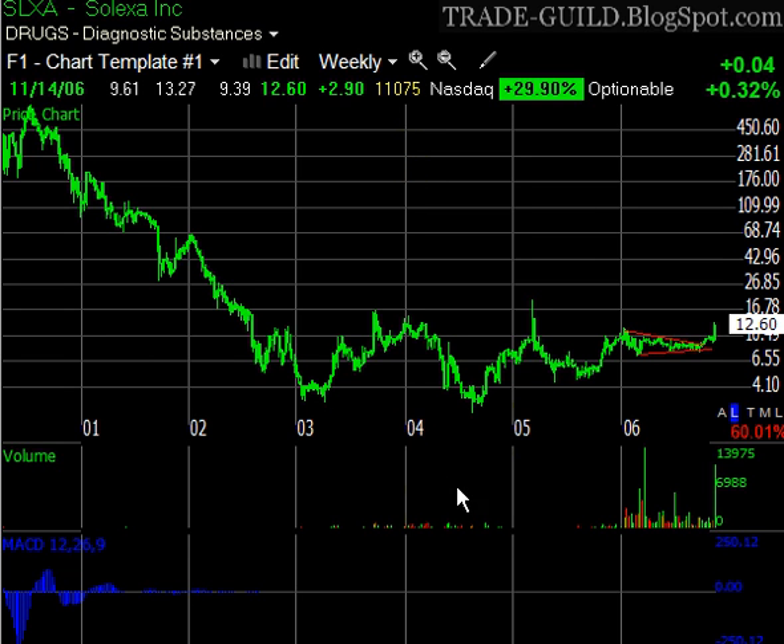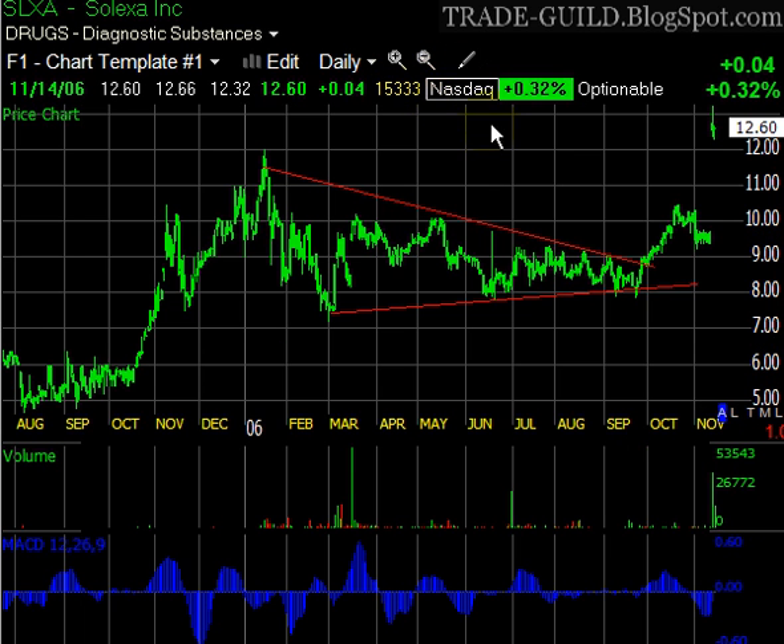Here's a weekly chart of SLXA so you can see what was happening, and I'm going to move down to a daily. I'm going to take these trend lines out. I started talking about this stock on June 1st, as far as I can tell looking back at the notes, right in this area.